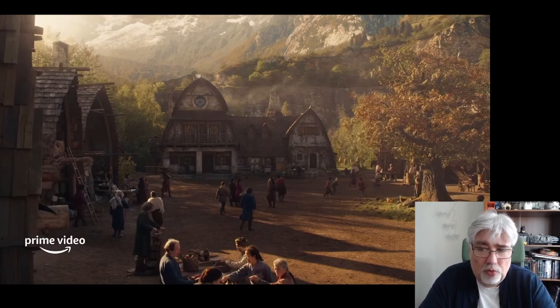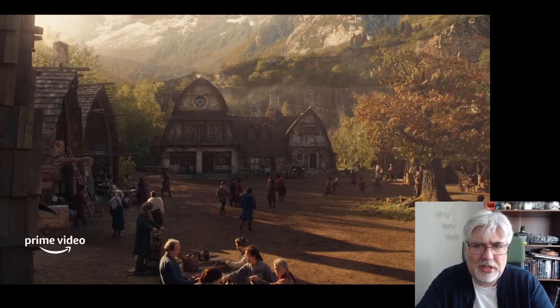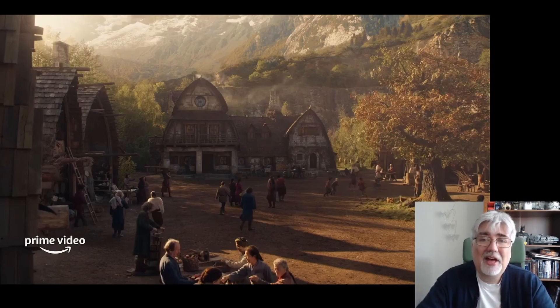I'm not going to show you the trailer here — if you want to see it, there are plenty of places you can. I have picked out 10 images that I particularly wanted to say just a couple of words about. I'm going to go through this twice: first in a completely non-spoiler way, then a second time wearing my book reader hat and talking about spoilers and differences from the books.